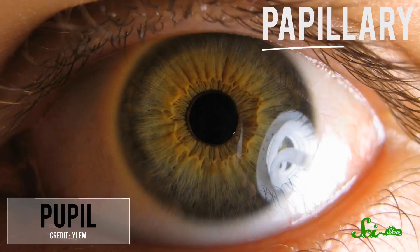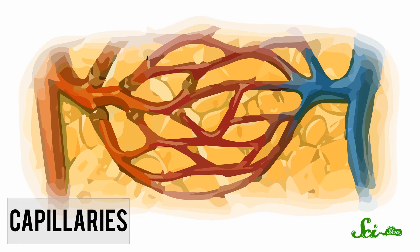They help regulate the entrance, circulation, and exit of fluid, solids, gases, and bile throughout our digestive tracts, and help move blood around our circulatory systems. Our many sphincters vary in size and function. We've got papillary ones in our eyeballs that contract around the pupil, and our many tiny pre-capillary sphincters regulate the blood flow into our capillaries.